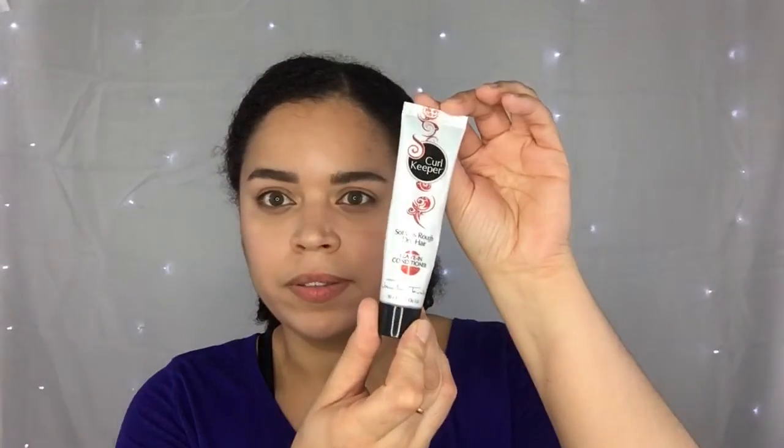So in my Ipsy bag I got the Curl Keeper leave-in conditioner. I did try this out in my hair and I have to tell you it was great for detangling, but as for frizziness and protecting my hair from the humidity — it does claim that's what it's supposed to do — it didn't, not with my hair anyway.